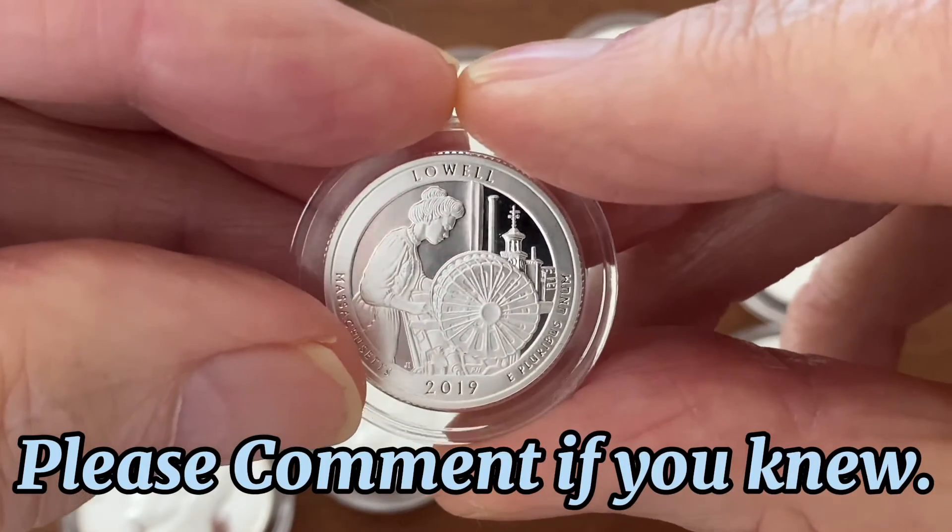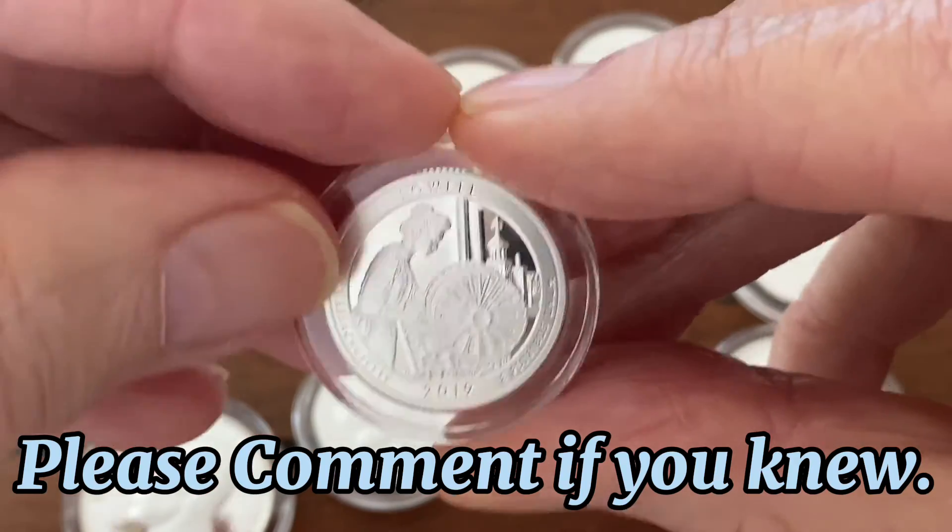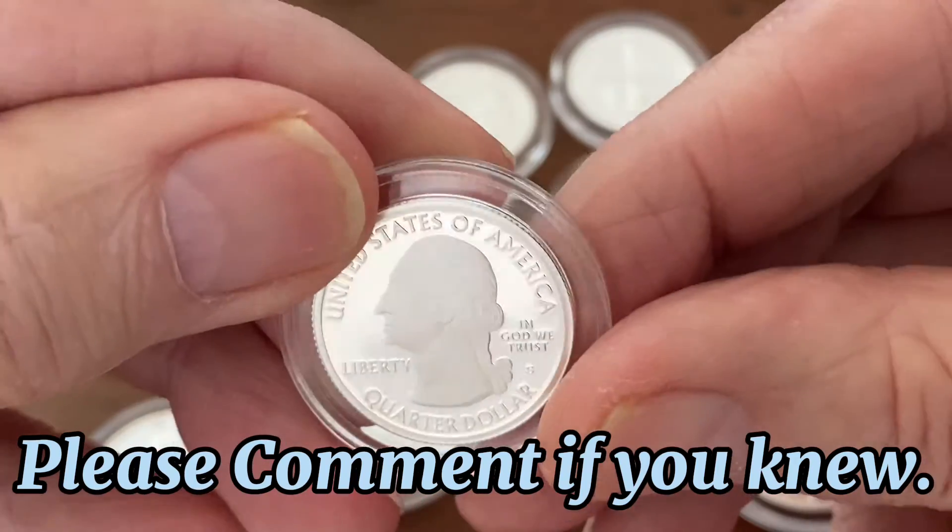Please let me know in the comments if anybody else knew this, or is this new to you at this time? Because it is totally new to me.